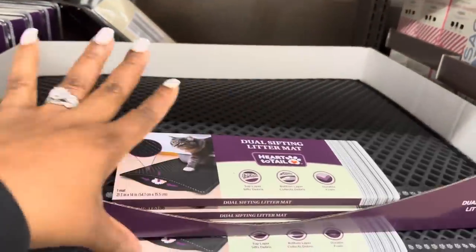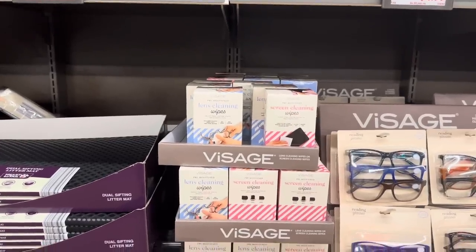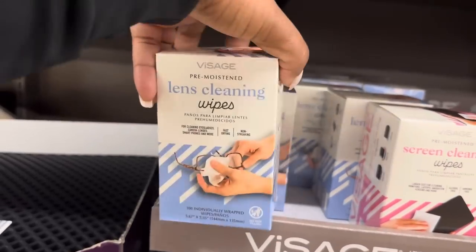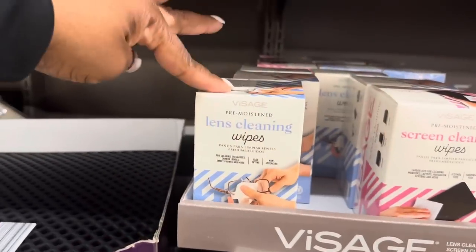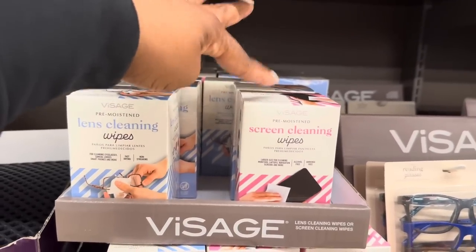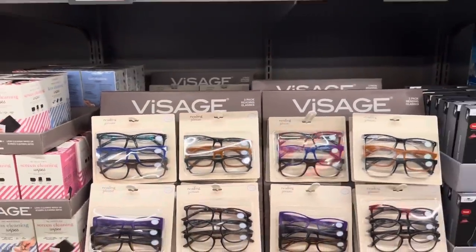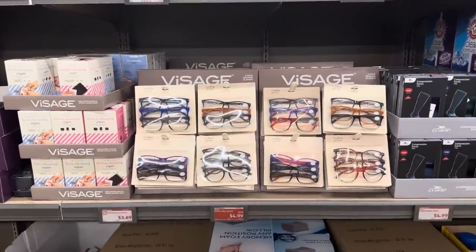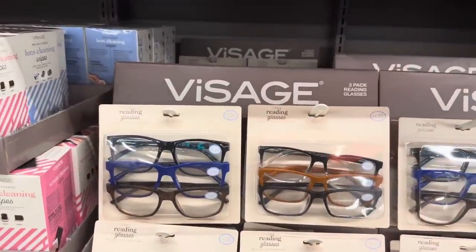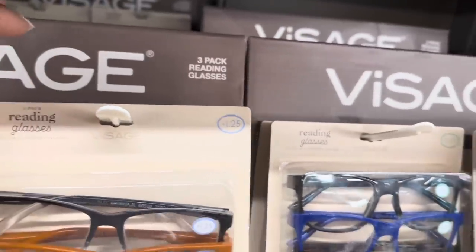Right here we have the pre-moistened lens cleansing wipes for $3.69. This one is the lens cleansing wipes and this one is the screen cleansing wipes. We also have three-pack reading glasses for $4.99. They have them in different strengths and shapes — the strengths I see are 1.25, 2.0, and 2.5.